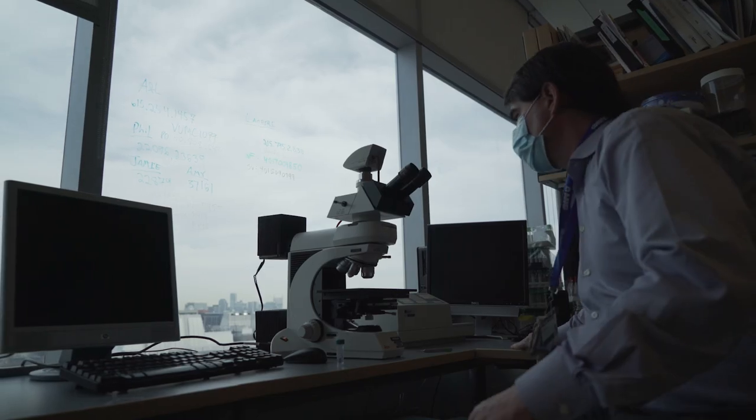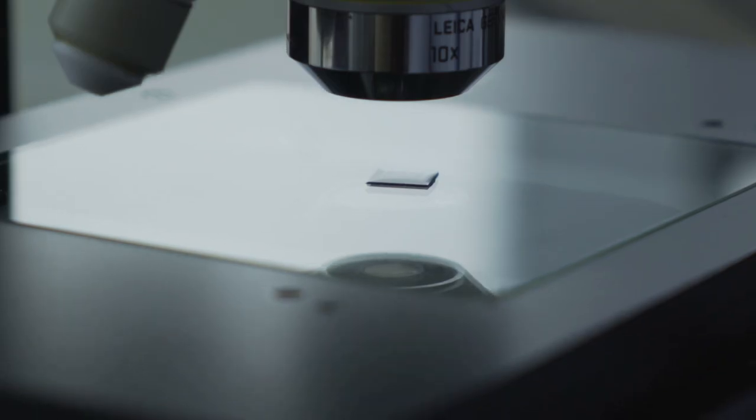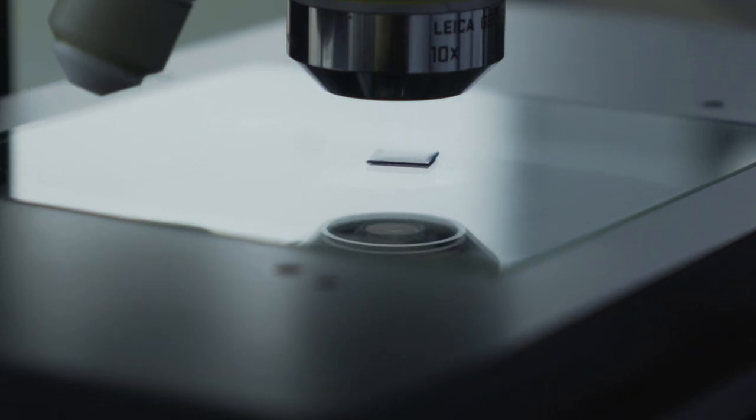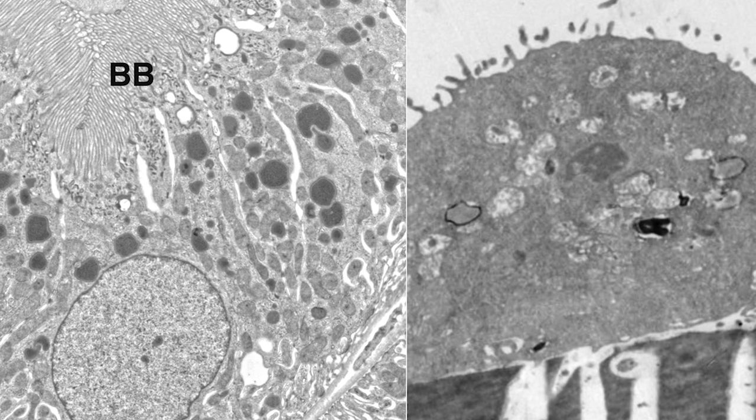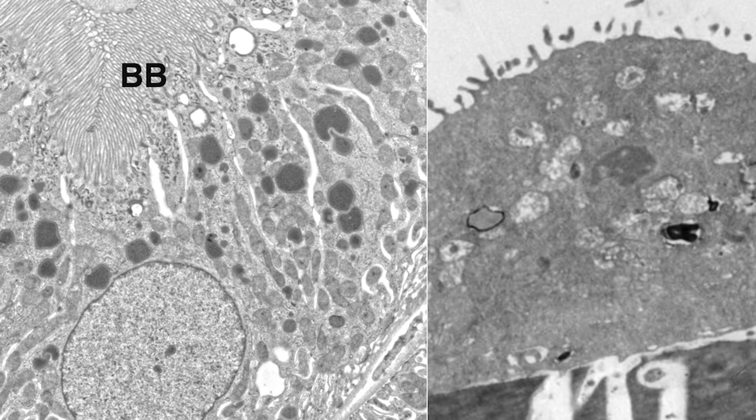From there, the team went on to examine the signaling pathways that governed the response to soft versus stiff materials. By manipulating those pathways with drugs, they were able to coax the cells into pumping salt and water just like they do in a kidney.